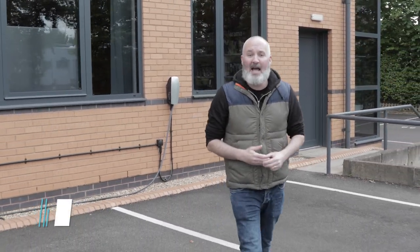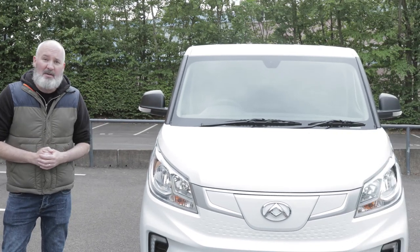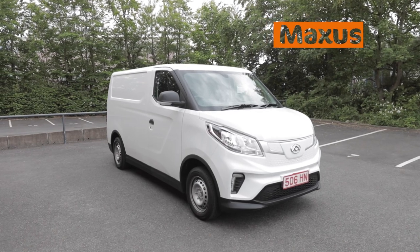At the 2019 Commercial Vehicle Show, LDV, now known as Maxxis in the UK and Europe, revealed their all-electric small van and they called it the EV30. But that's a bit of a standard name, so thankfully, say hello to the Maxxis eDeliver 3.